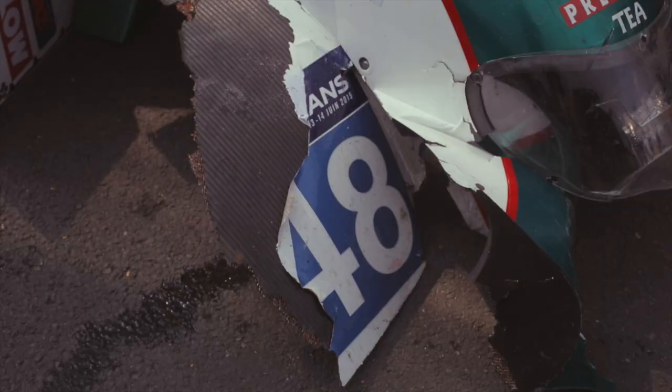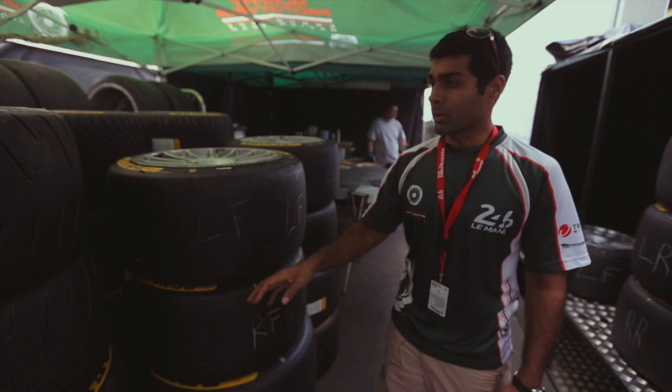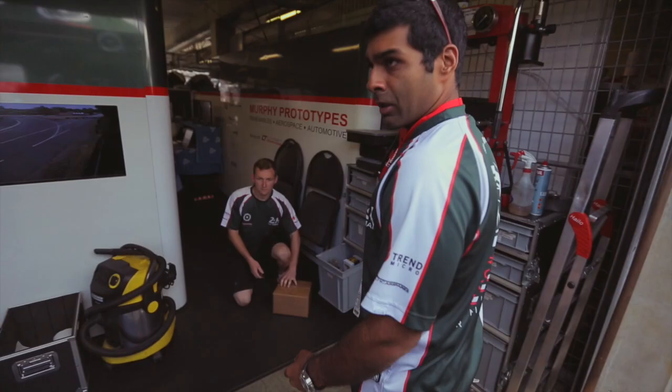So this is how we see all the carbon guys doing the work. Unfortunately we had a bit of damage from the practice yesterday, so they're just repairing the floor. And this is also where the tires are warmed up in a tent. We've got different compounds, intermediaries, and wets — so we've got different tires to use.